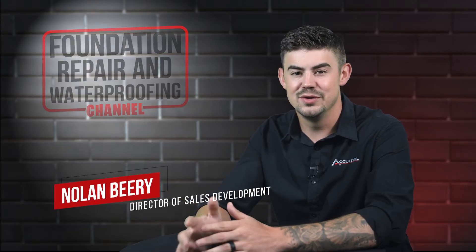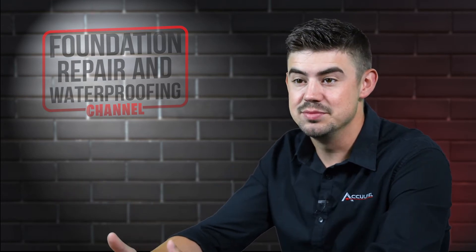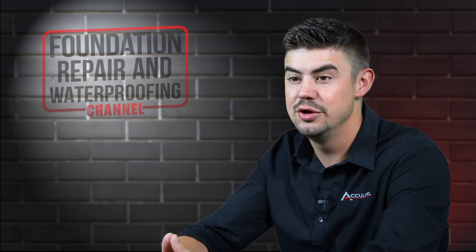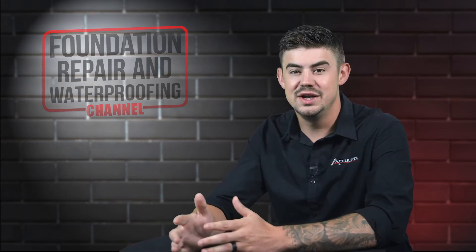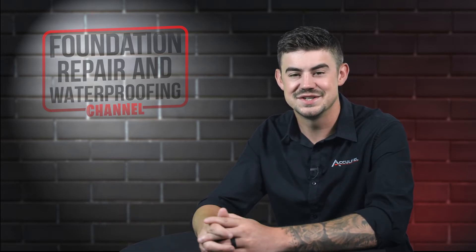Hi, I'm Nolan Beery and I'm the Director of Sales Development at AccuLevel. Floor jacks are used in crawl spaces and basements — they can help repair your foundation. In this video, I'll explain whether floor jacks in your home will be temporary or permanent, and if you'll need just one. Let's get started.